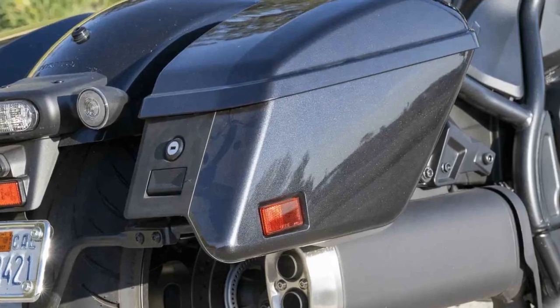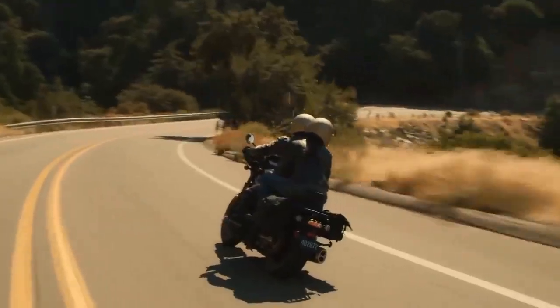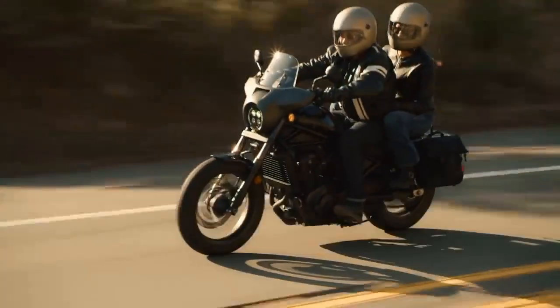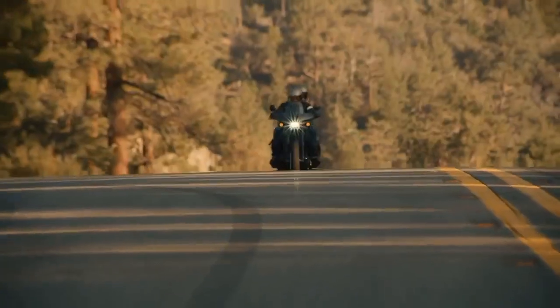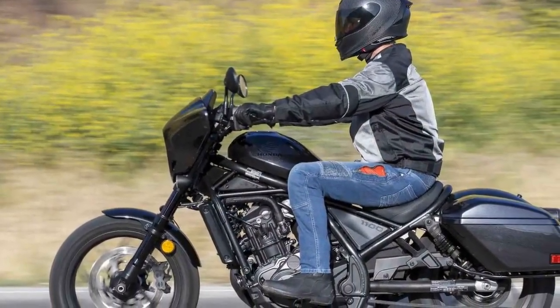Negotiating urban streets becomes smoother without the need for constant gear changes, allowing heightened attention to traffic while relieving the left hand from clutch lever fatigue. During leisurely rides, there's ample opportunity to soak in the scenery. And when craving more engagement, manual mode with paddle shifters offers precise control, particularly on twisty roads.